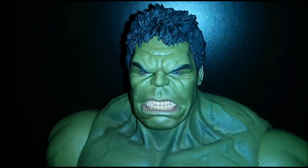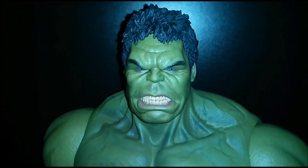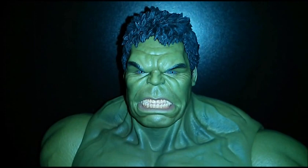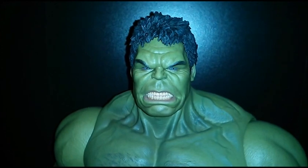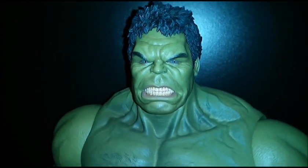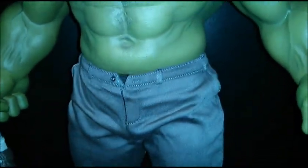All right guys, back again, and yes I have a Hulk. This guy just arrived today. To say I'm blown away is pretty much an understatement — this figure rocks, amazing piece. Getting him in hand is definitely another story. Step back and give you a good look at him.